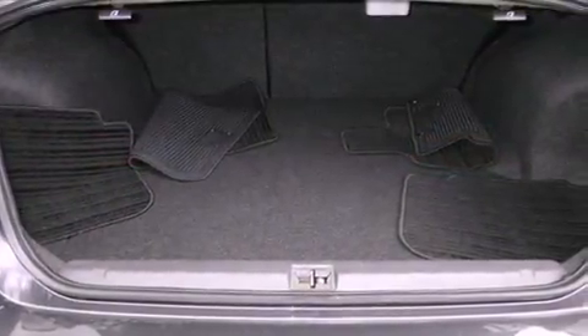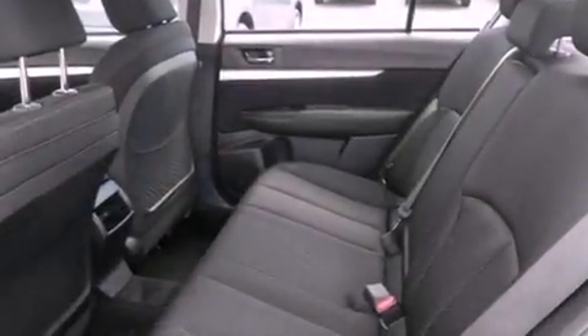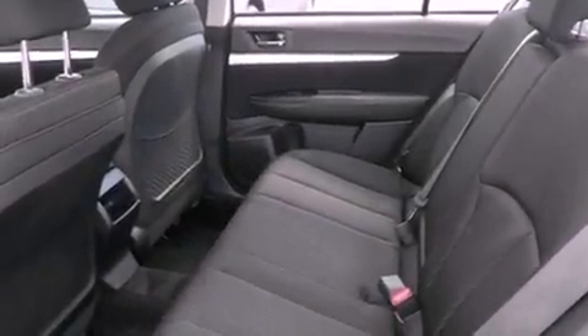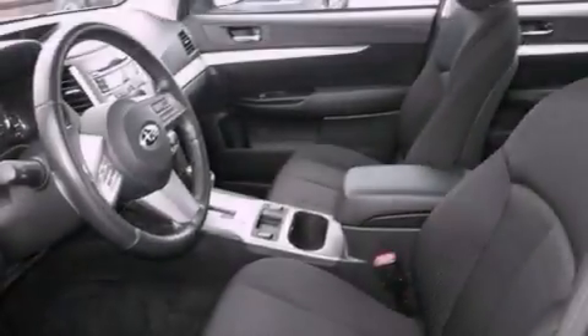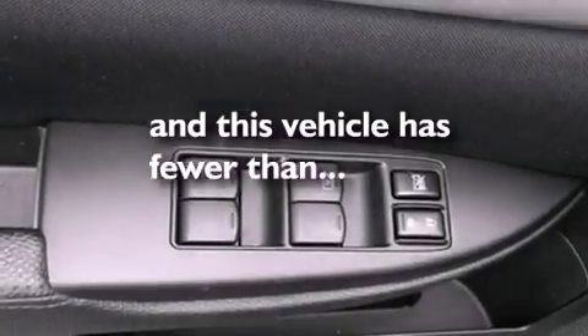The following features are also included: a power driver's seat, air conditioning, cruise control, a CD player, a leather-wrapped steering wheel, a security system, an anti-lock braking system, a passenger side airbag, a folding second row, and this vehicle has fewer than 22,000 miles on the odometer.